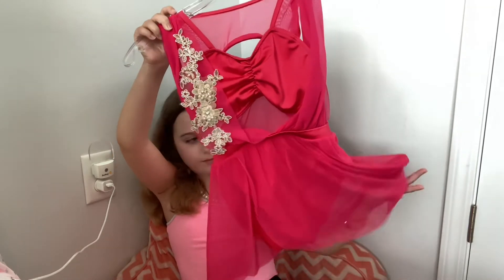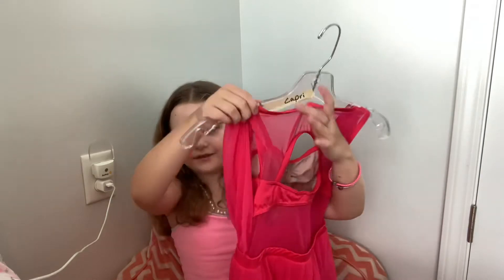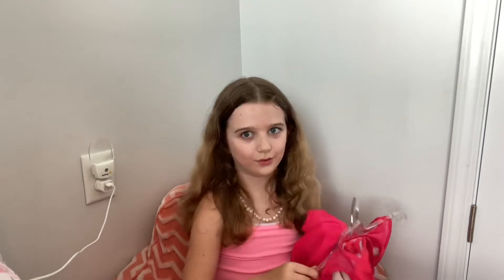It has like a little skirt and it has like flowers on the side. And it's really, really cute. I really like this one. It has an open back and it's like see-through and I love this one. It's so cute.